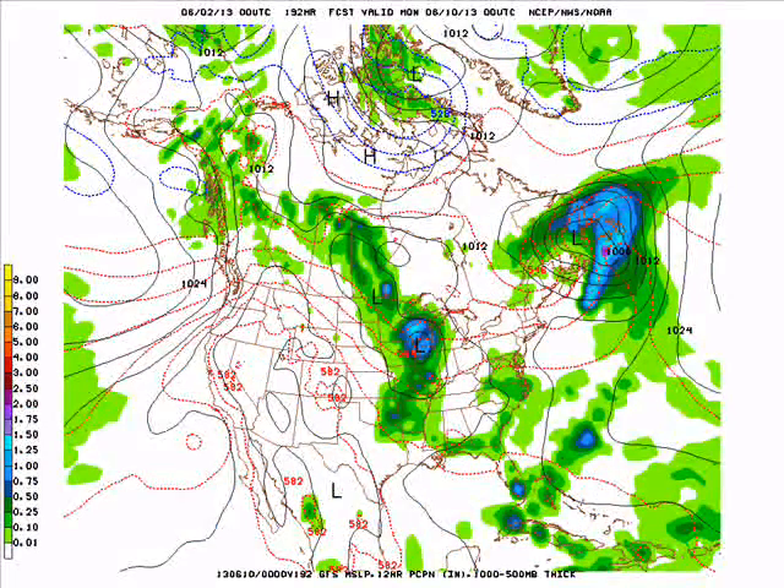It looks like here next Sunday we'll have some showers and thunderstorms around and temperatures likely around 70, maybe a little warmer or cooler depending on how much cloud cover we do see on Sunday next week.